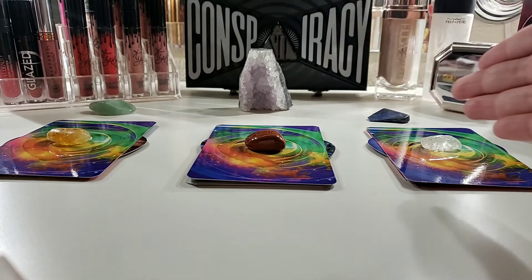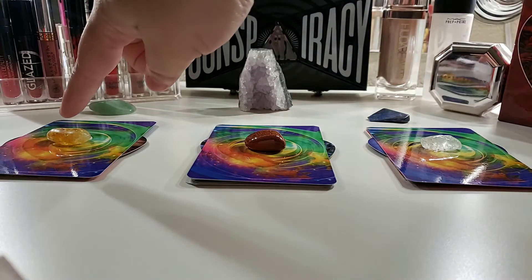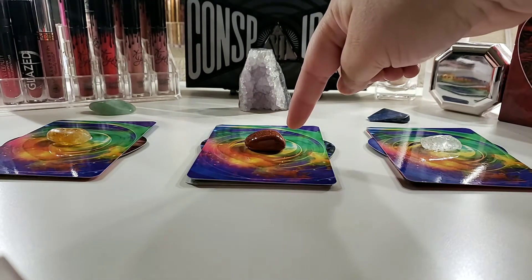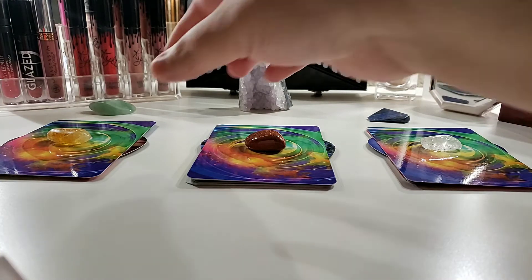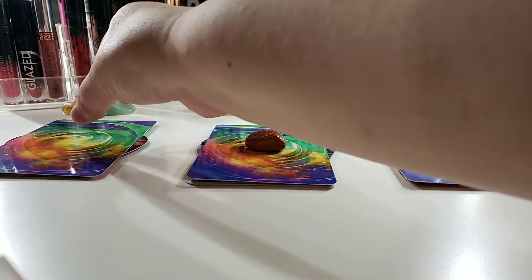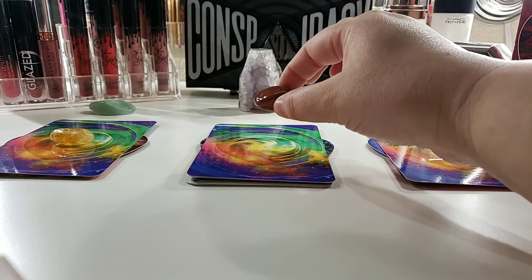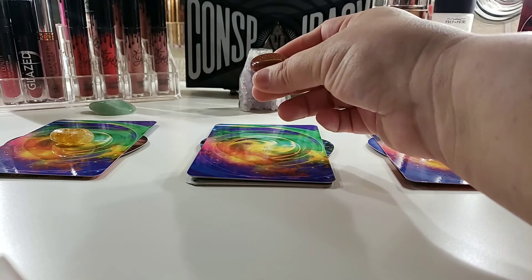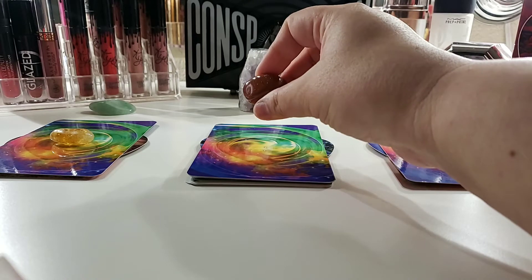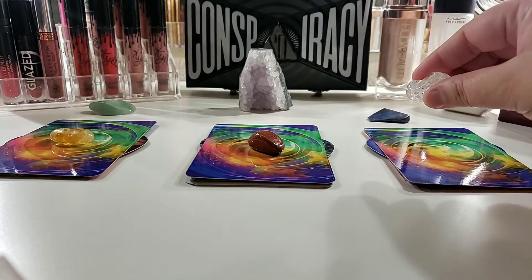I have three piles here in front of us. We're going to go through each of them. This is pile number one, pile number two, and pile number three. We have citrine on top of pile number one, I believe red goldstone on pile number two, and then we have clear quartz on pile number three.